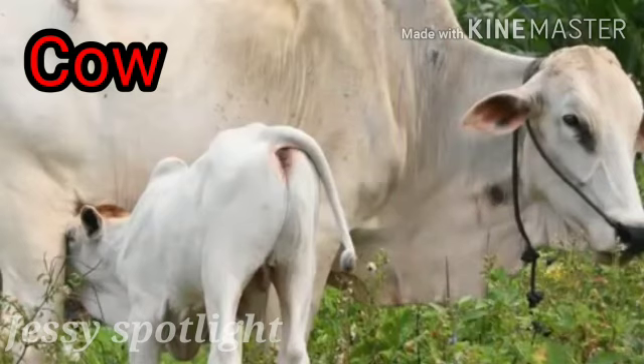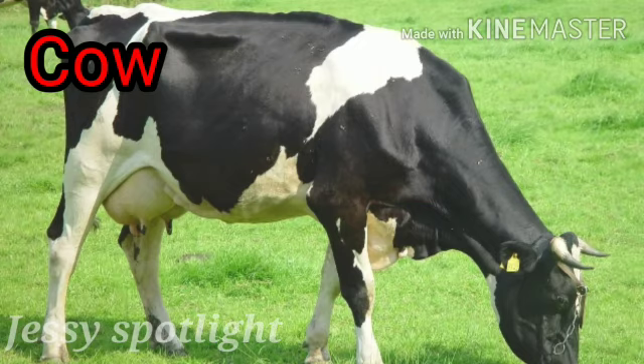This is a cow. C for cow. Cow gives us milk. Friends, we should drink milk every day.